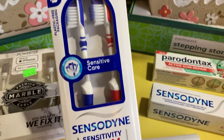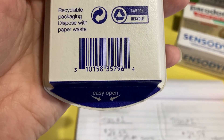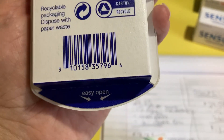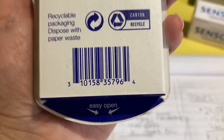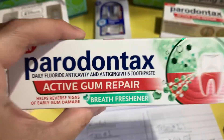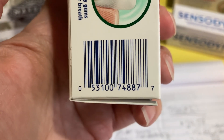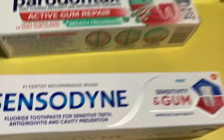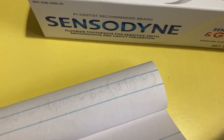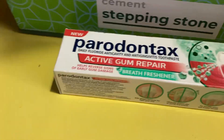I found one pack of Sensodyne toothbrushes, normally priced at $6.49. I wish I'd found more because it would have lowered my out-of-pocket costs. I grabbed this Peridontax toothpaste — priced at $7.99 at my store. I also found one Sensodyne toothpaste priced at $7.49, which is lower than the Peridontax. So essentially the Peridontax at $7.99 was the higher-priced item paid at full price, and the Sensodyne items got the 50% off.